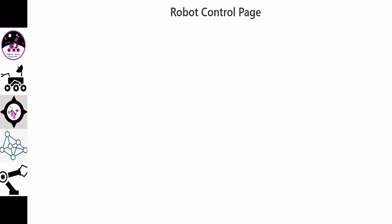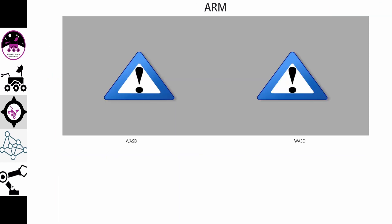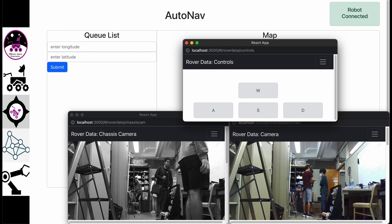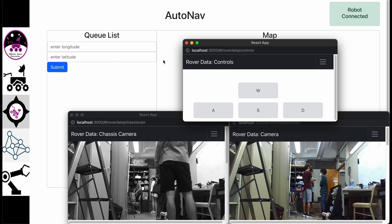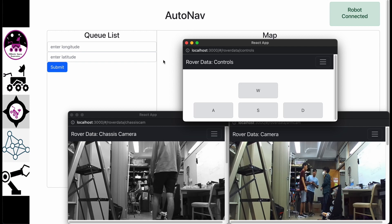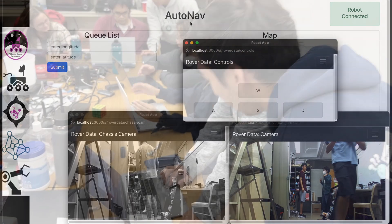Our ground station user interface team has built a web application out of React and Node.js to support the operator during all phases of the competition. The app is able to control the teleoperation of the mobile base and the arm, as well as receive live video feeds and sensor data from our onboard sensors. The app is also designed for fine-grained monitoring of all parts of the rover system, including but not limited to communications, sensing hardware, and controls.